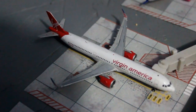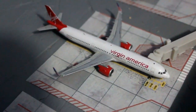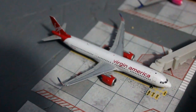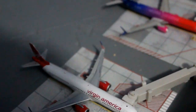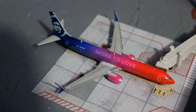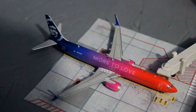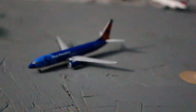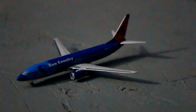Alaska Airlines Airbus A321neo — it hasn't been painted yet, still in the Virgin America livery — will be pushing back and departing for San Francisco in about 20 minutes. Alaska Airlines Boeing 737-900 in the More to Love livery will be departing soon in about five minutes for Seattle. And here we have a Sun Country Boeing 737-800 that just landed and is taxiing back to the gate from Minneapolis.